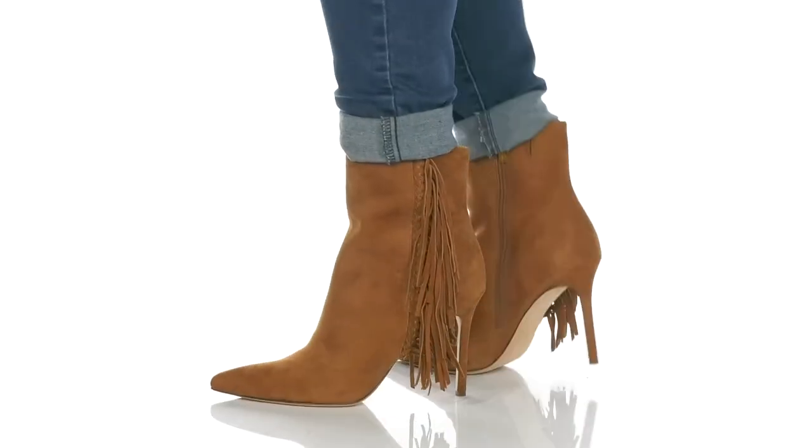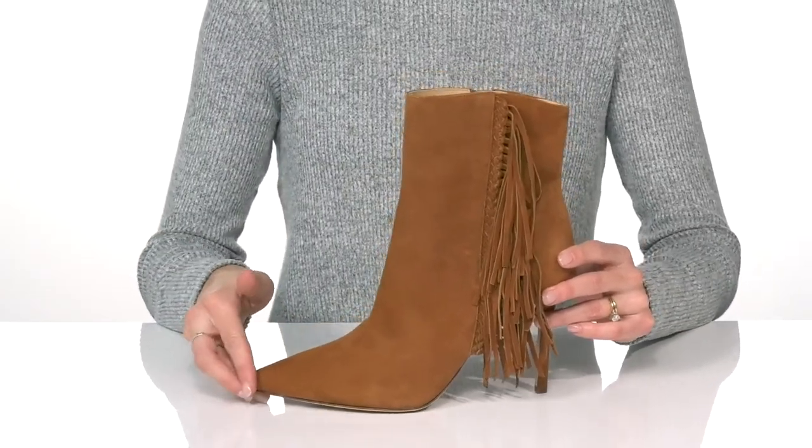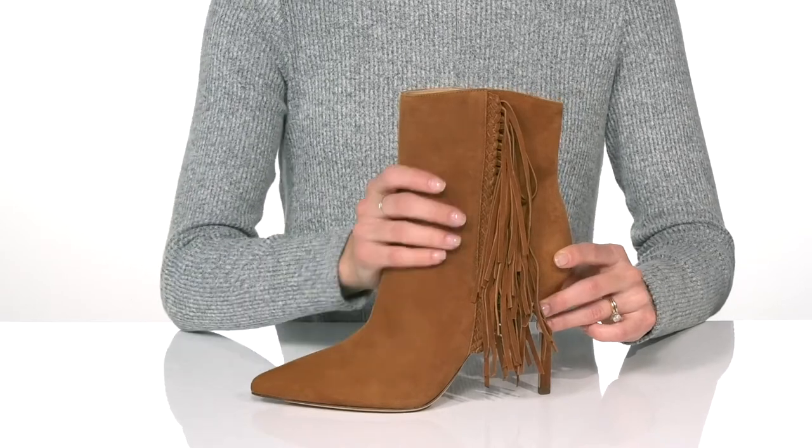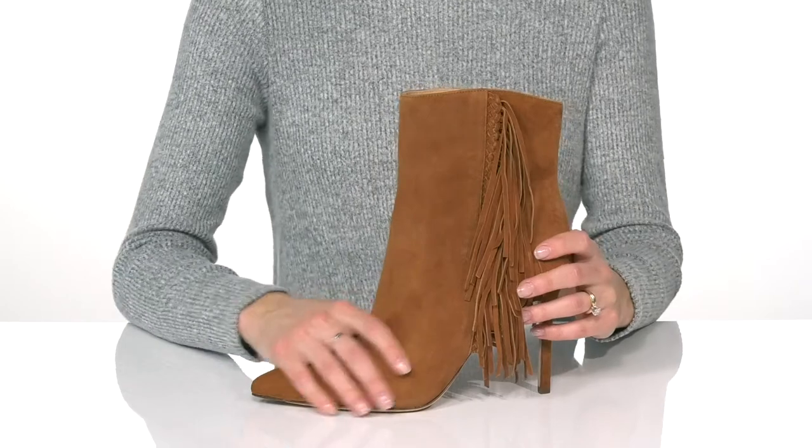Have some fun and fringe with the Naomi bootie from Veronica Beard. This pointed toe boot has a suede upper and a super cute fringe detail that will add a little flair to your outfit.